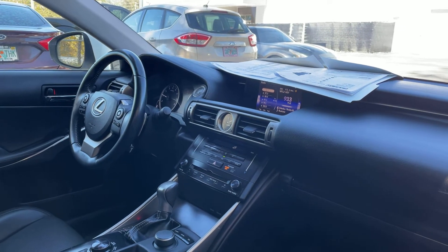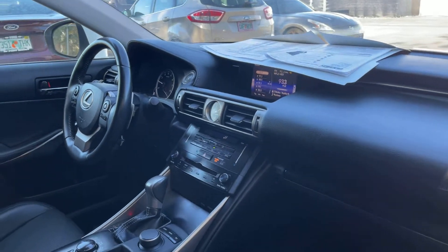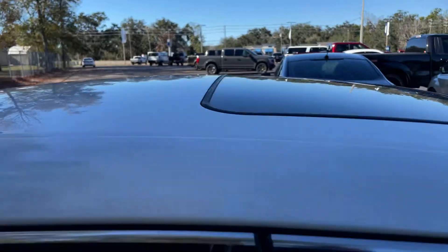Bluetooth for your cell phone, push button start, CD player, electronic climate control, traction control, power moonroof. There's a look at the rear seat.